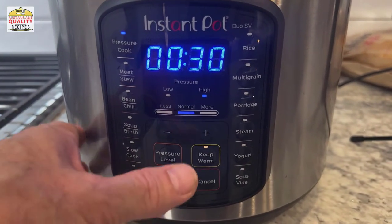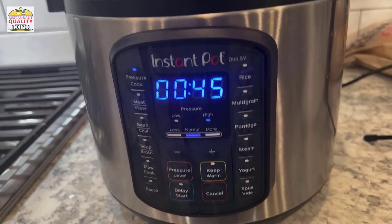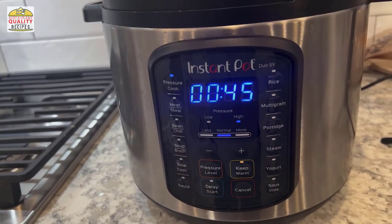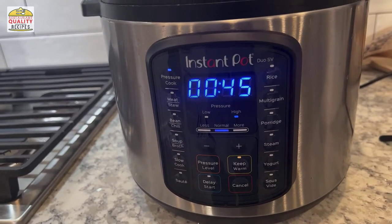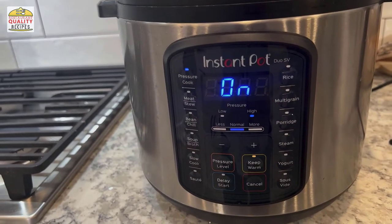Set it for pressure cook. I like mine really well done and soft, so I'm going to set it for 45 minutes — though you can cook it at 20 to 25 minutes. If you're steaming them in a pot, about an hour is going to work just right.